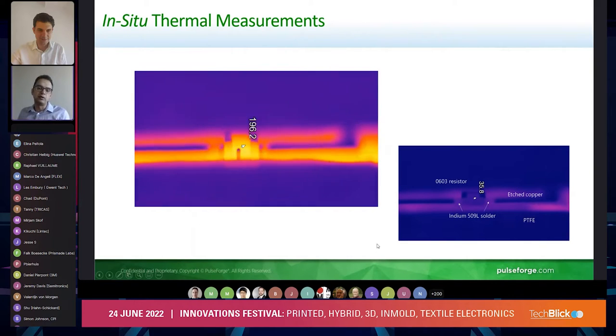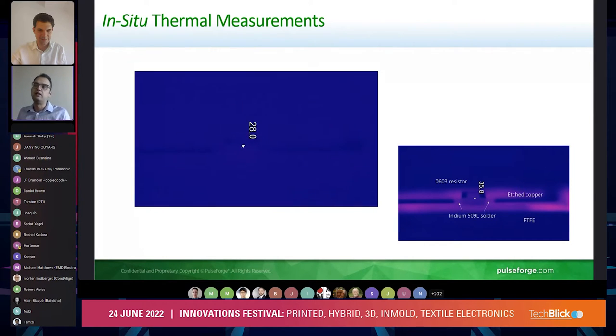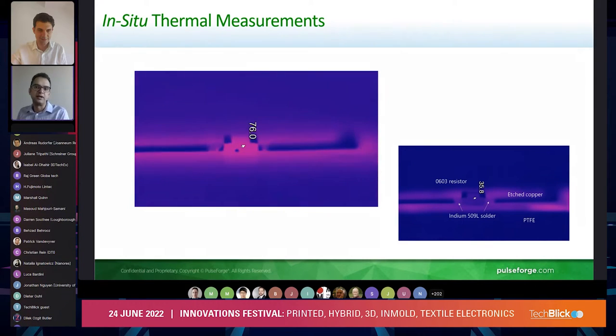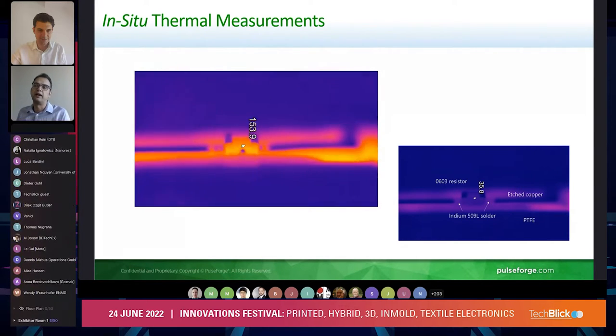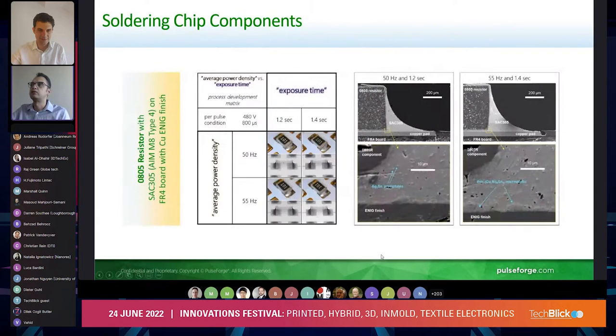To be able to solder components onto temperature-sensitive substrates like PET, we leverage this delta T. This is a video of how the soldering is happening as measured by a thermal camera, and we can see a very high ramp rate of the component without really heating up the underlying substrate. So the underlying substrate is not damaged, allowing us to process a wide range of different substrates and different conductors.